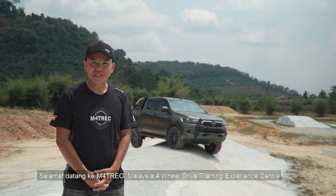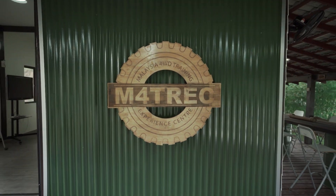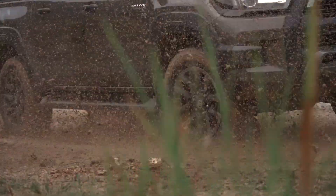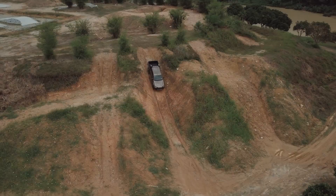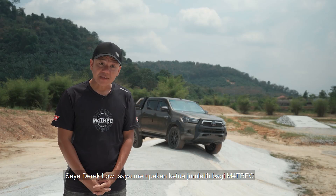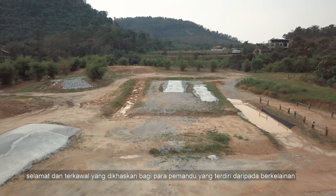Welcome to M4Track, Malaysia 4WD Training and Experience Centre. My name is Derek Lau, I'm the lead instructor here at M4Track.